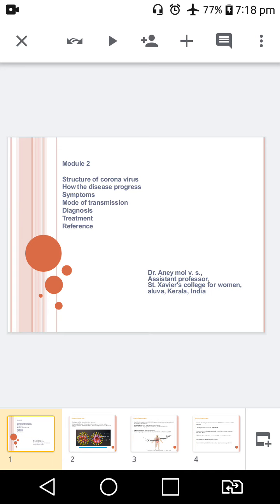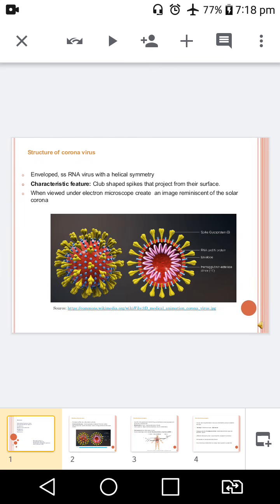In the second module of this COVID-19 course, we are going to see the structure of coronavirus, how the disease progresses inside the human body, clinical manifestations, how it has been transmitted, the laboratory diagnosis and treatment. Coming to the first part of COVID-19 module 2: the structure of coronavirus.